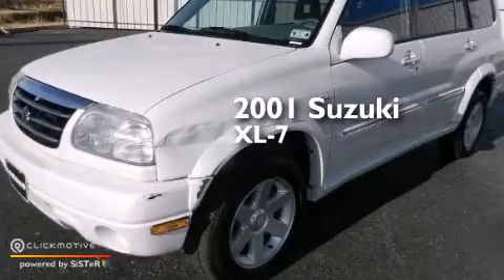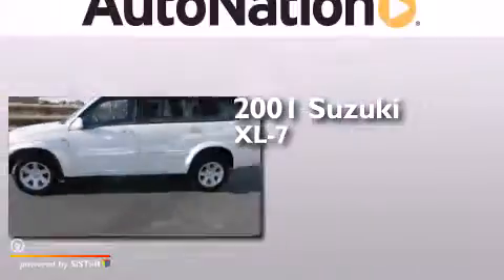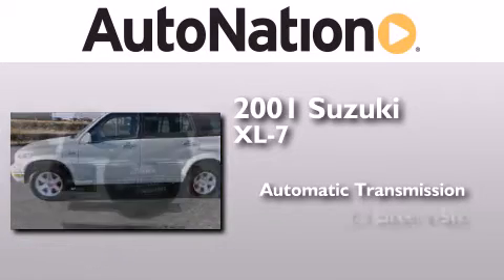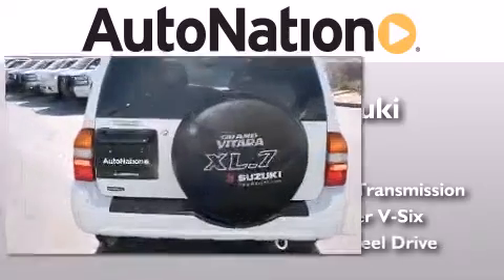This is a 2001 Suzuki XL7. This crossover has an automatic transmission, a 2.7-liter V6, and four-wheel drive.